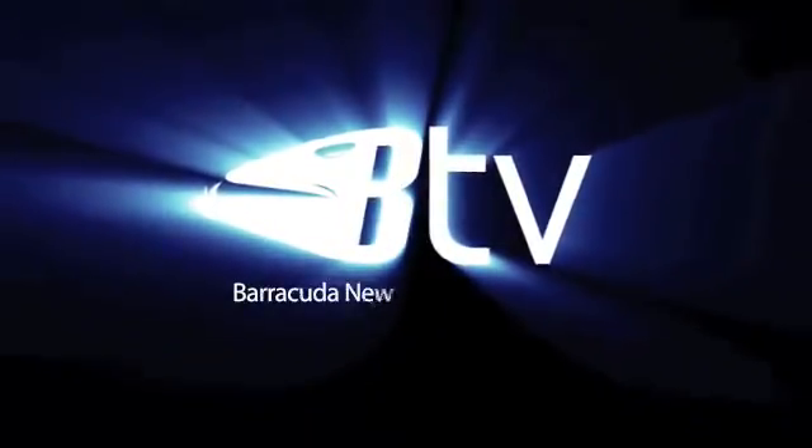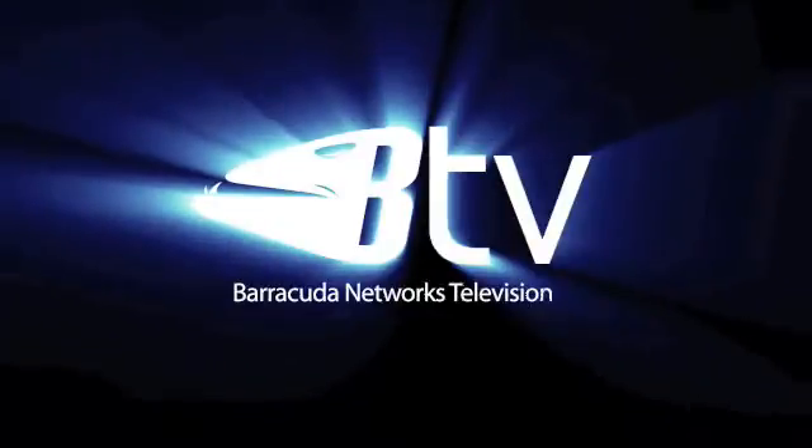This presentation brought to you by Barracuda Networks Television. Here's another way to save your information technology budget with Barracuda Networks and the Barracuda Link Balancer — add bandwidth to your network cheaply and incrementally.